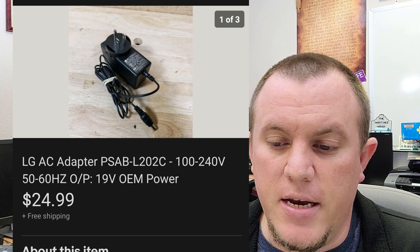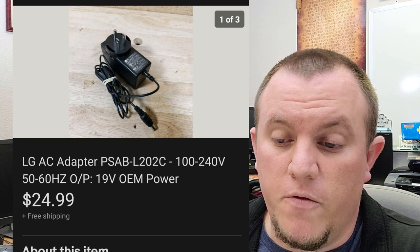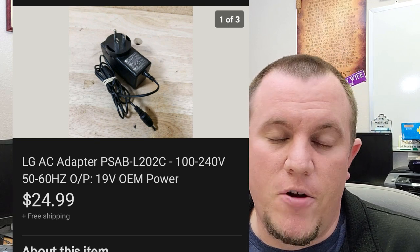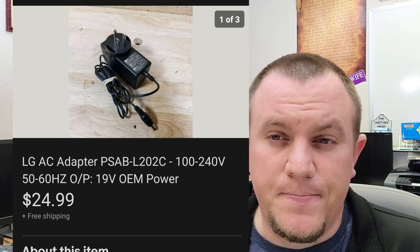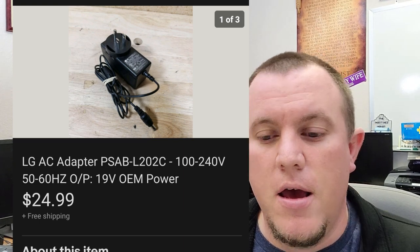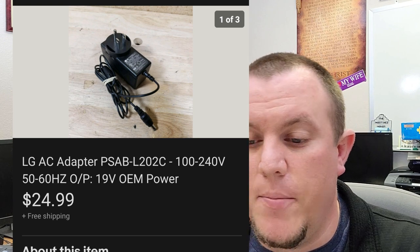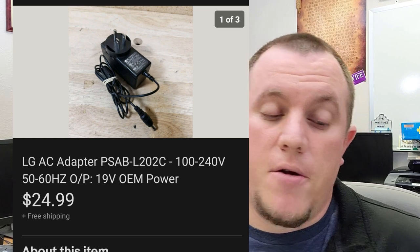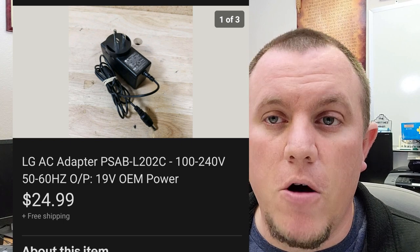Here's an LG adapter — a power cord, 19 volts, so a little bit of a higher-end power one. This one sold for $25 shipped. It was just in a box of power cords that I bought. I usually buy them if they're a buck or two for a whole box. If I see some HDMI cables or RCA cables in there, I'll ask what they want for everything. I pulled this power cord out and sold it for $25. Look up your old power cords — some might have value.